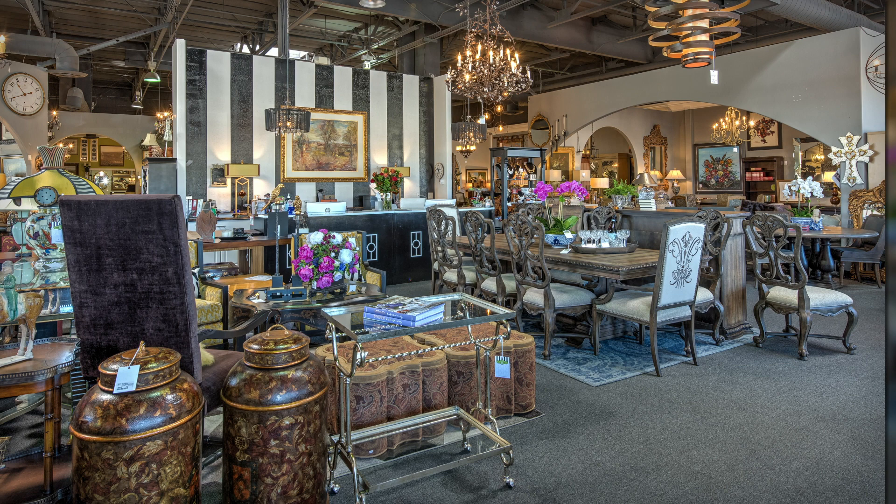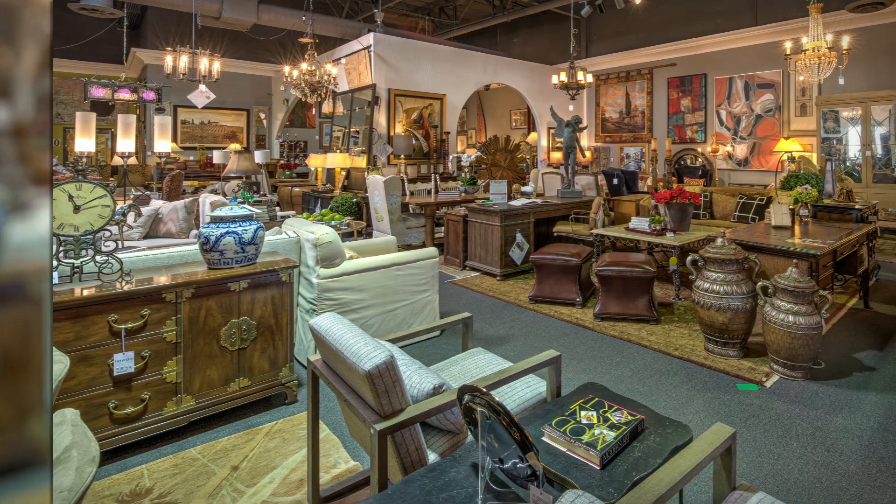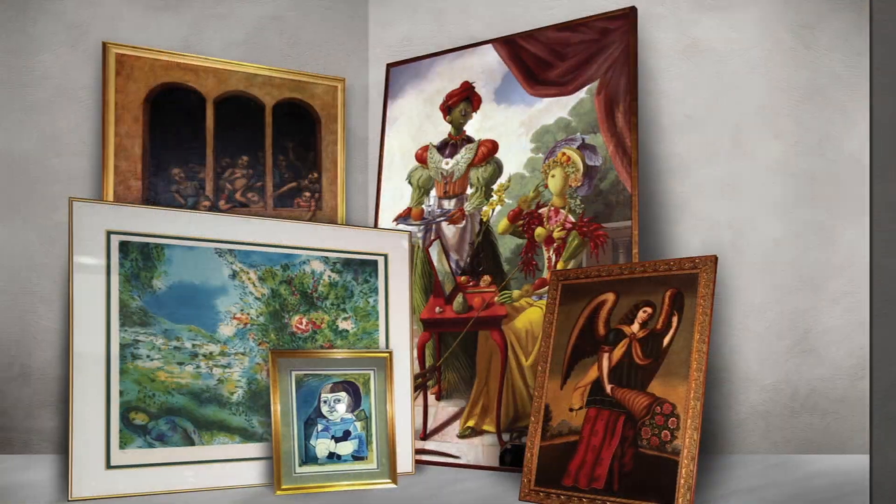We hold a very tight rein on the merchandise, focusing on higher-end designer pieces of the highest quality and very lightly used. And we have a constantly revolving door of unique inventory at prices you won't believe.